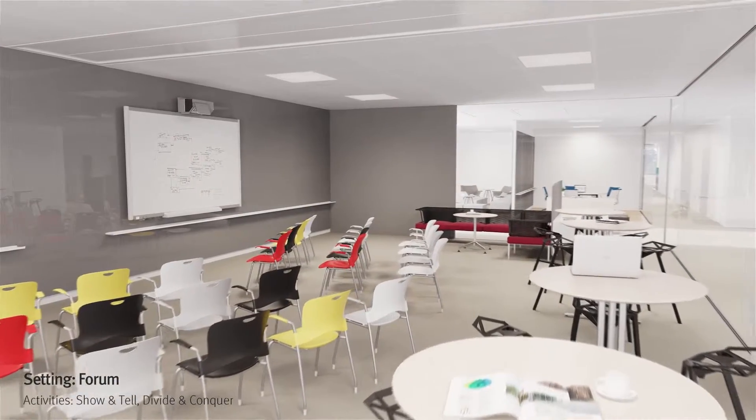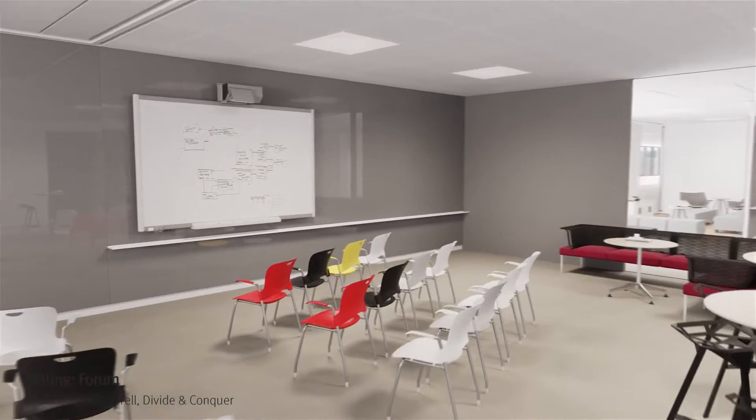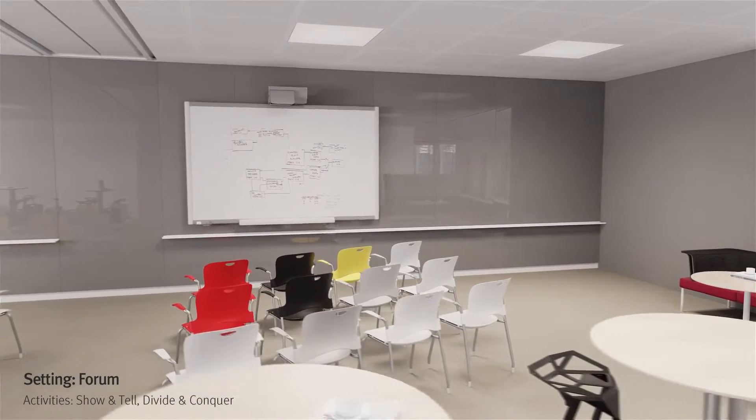The neighboring forum is arranged to support large group presentations. Flexible furnishings accommodate several comfortable postures and can be reconfigured to support discussions between smaller groups.